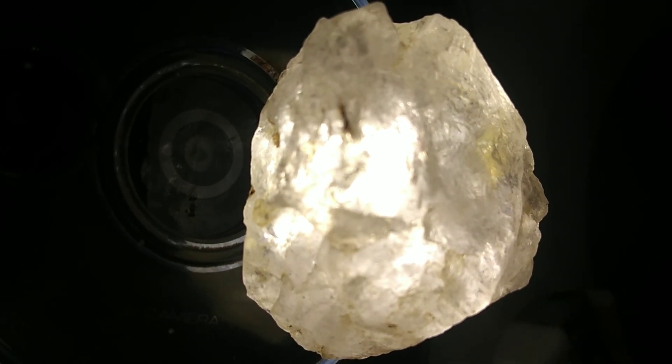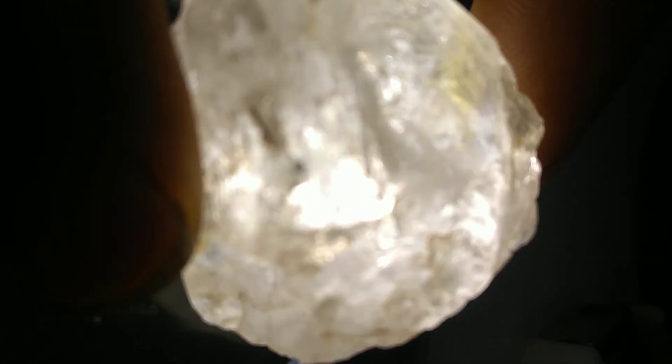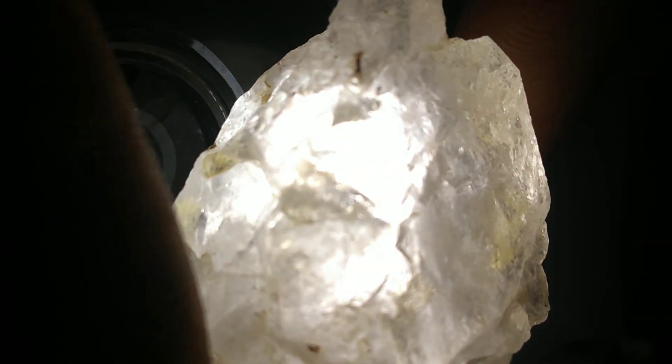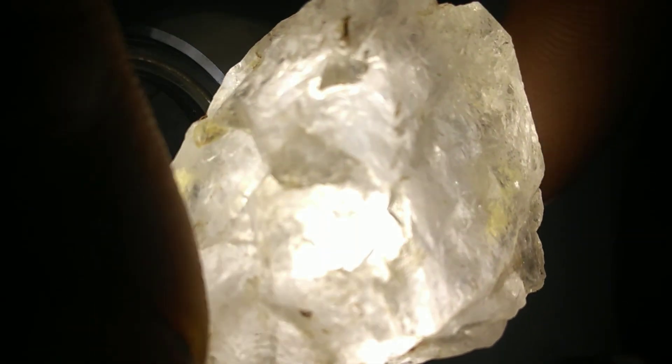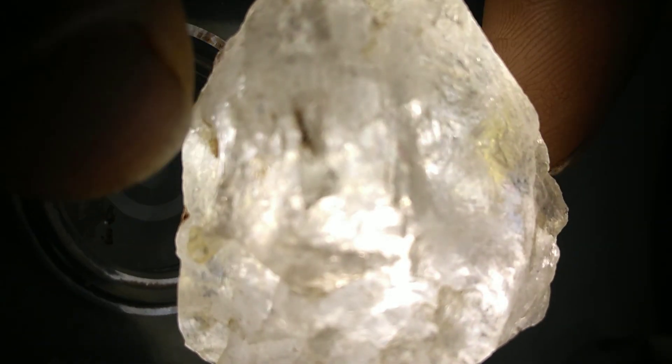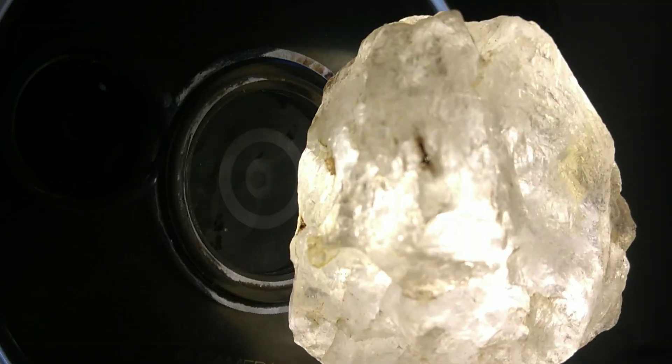White diamonds, especially those that appear transparent and free from visible inclusions, are considered among the most valuable gems on the planet. This particular stone weighs an incredible 450 carats. To put that into perspective, most engagement ring diamonds are between one and two carats, so this raw specimen is extraordinarily large.